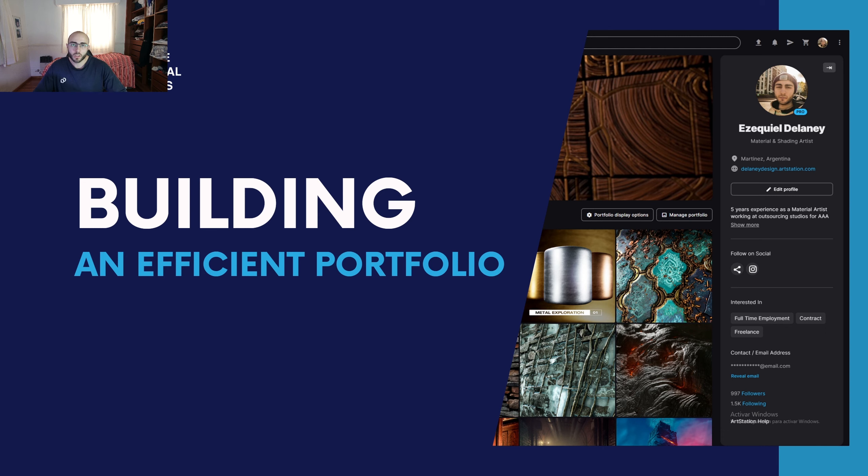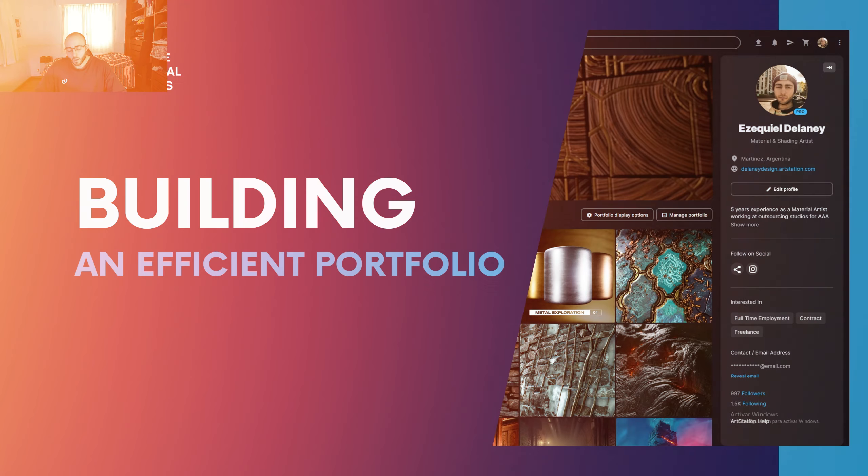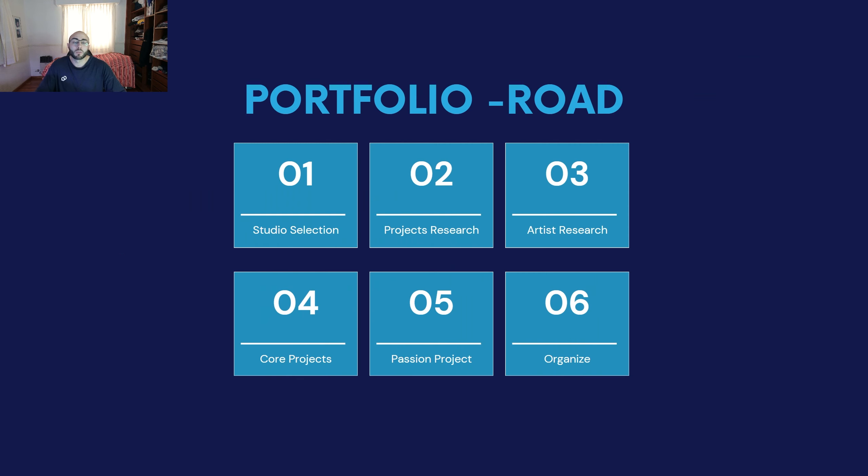Today we are going to look into how we can build an efficient portfolio for the right studio. We're talking about this because many people struggle a lot when they have to choose which projects or artworks to take on and which ones to upload. So today I bring you a new method to organize your way into a new portfolio — something I usually offer to my mentors — which is a portfolio roadmap. This portfolio roadmap is composed of six core projects, or core bullet points, that we're going to be looking into step by step.